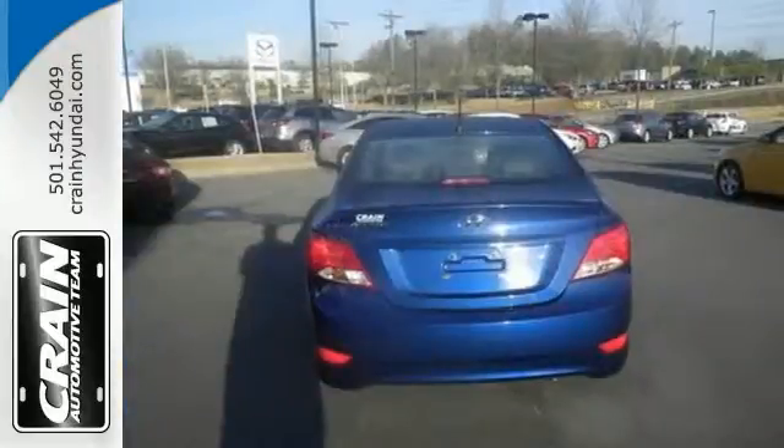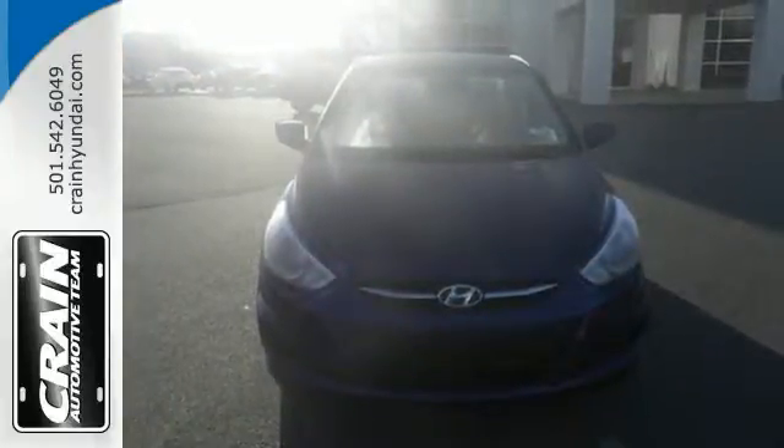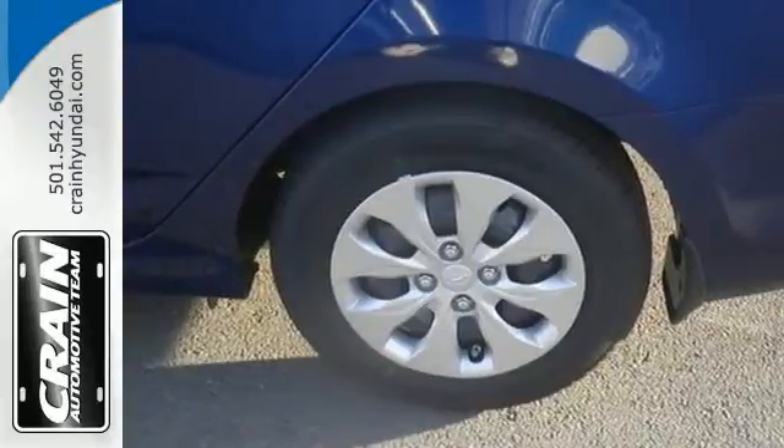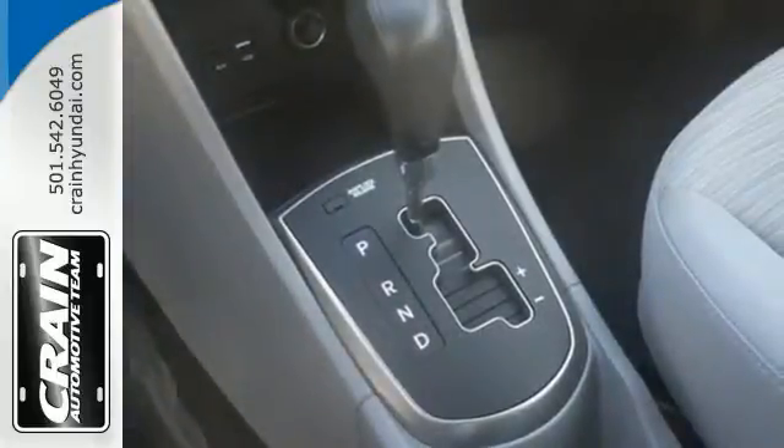It's also engineered with safety in mind and features four-wheel anti-lock brakes, electronic stability control, traction control, multiple airbags, and a tire pressure monitor. You set the tempo with the auxiliary audio input, and you'll love the heated mirrors.